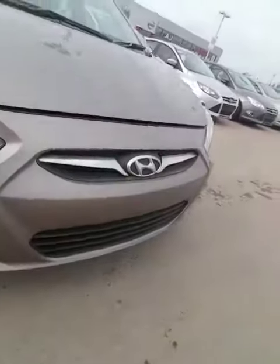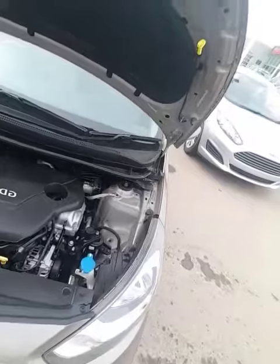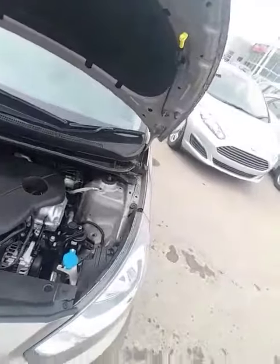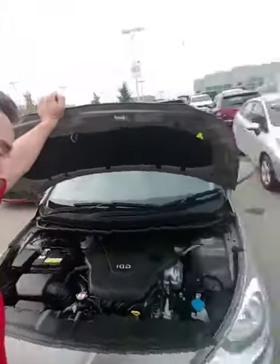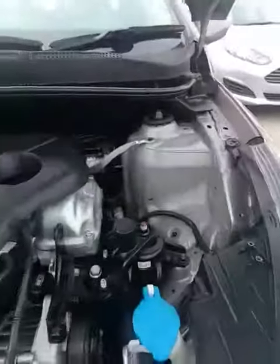Shatter-resistant headlights right here. Underneath the engine bay, it's the extremely fuel-efficient 1.6 liter 4-cylinder engine. You're looking at around 6 liters per 100 kilometers, which is crazy. You have easy access to all the surface areas — very, very easy for you to do your own maintenance.